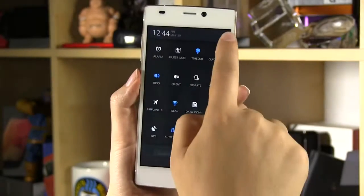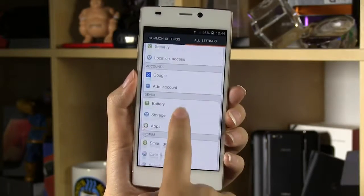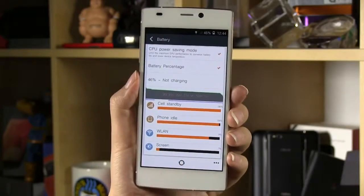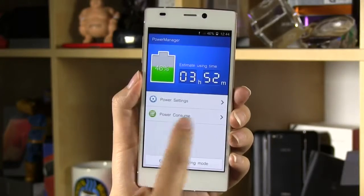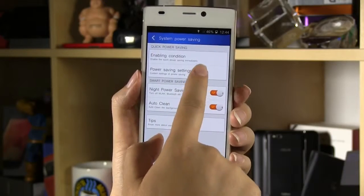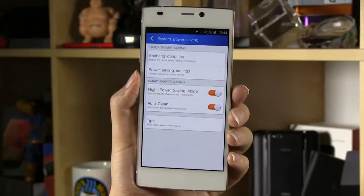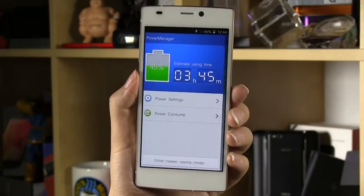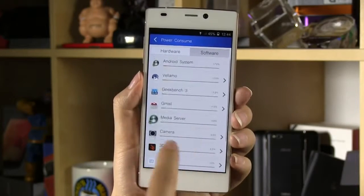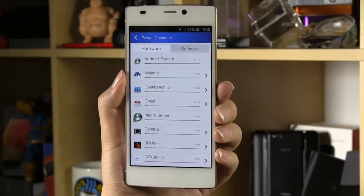When it comes to battery life, in the settings you can control whether or not the CPU gets overclocked using a CPU power saving mode. There's also a power manager where you can configure nighttime mode to turn everything off at night, and additional power saving settings so you can control exactly what gets turned on and off. In the power consume section, you can see what percentage of power each app has been using — helpful for identifying which applications are eating most of your battery life.